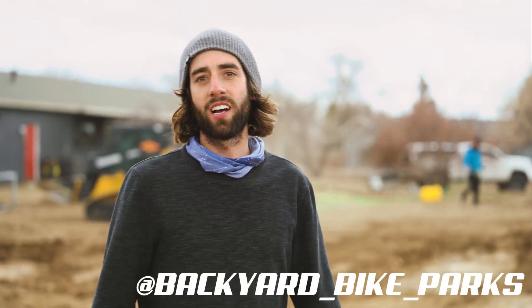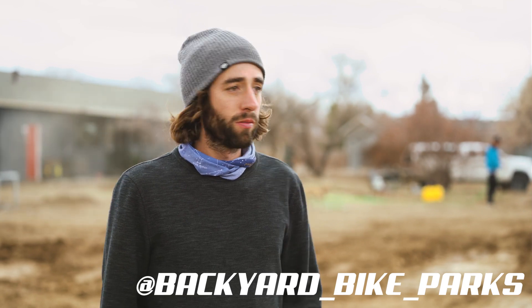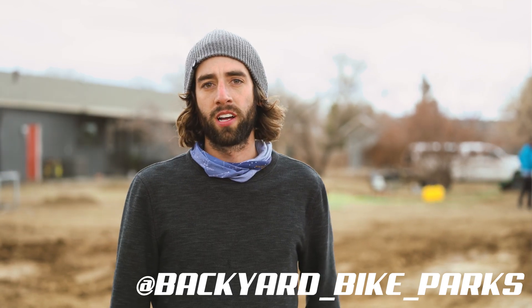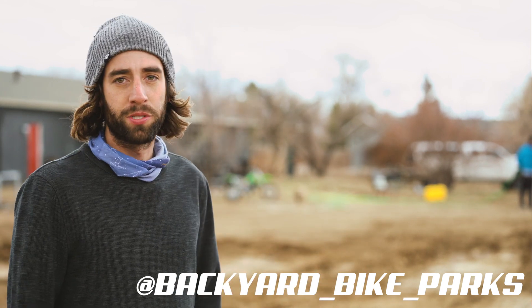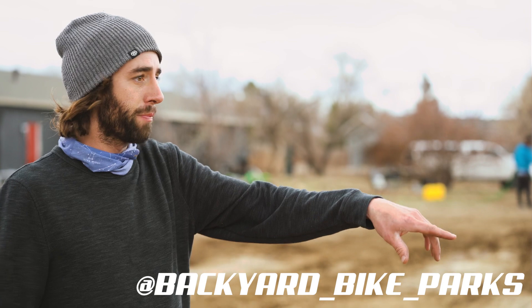I'm Kyle Tynan, we're here at Adam Jones's house — co-owner of Pro Dirt Backyard Bike Parks — and right now we're setting up some mountain bike jumps as opposed to the pit bike track.